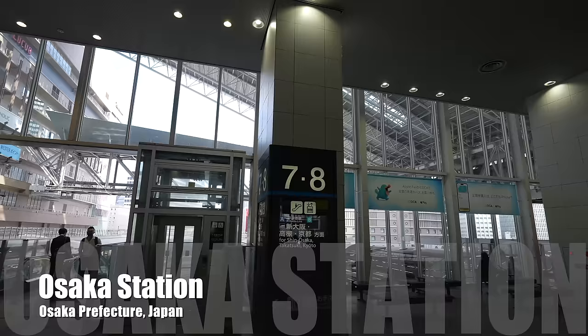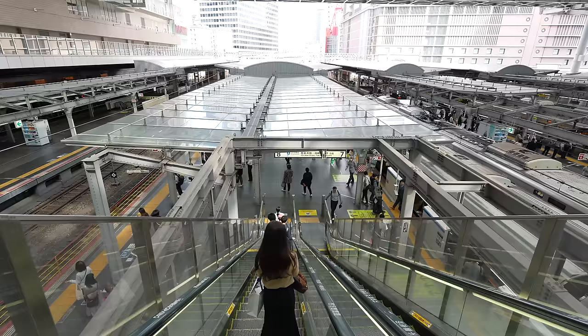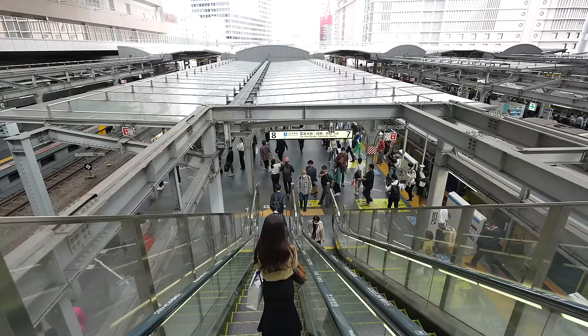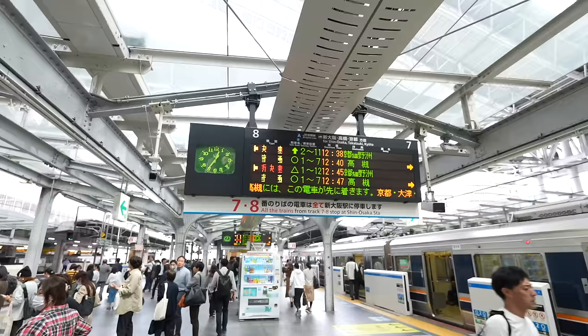Hey guys, today we are at Osaka Station heading to Kyoto. From Osaka to Kyoto, it's like Tokyo to Yokohama — it is close. If you use the rapid train, it only takes about 30 to 40 minutes without using Shinkansen. It's a regular train.